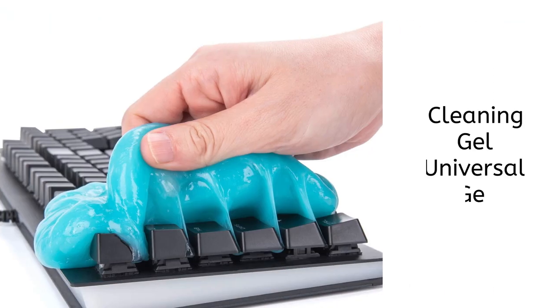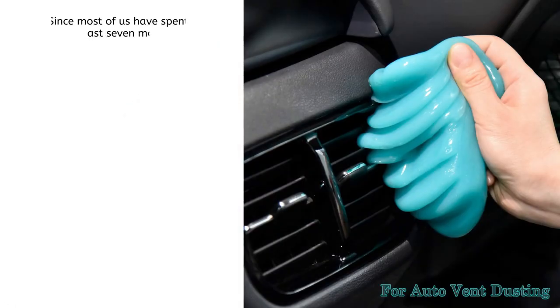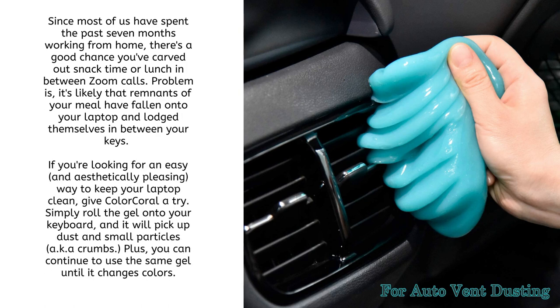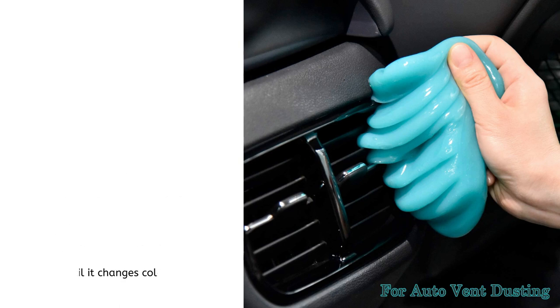Now a must-have for your desk or car: the Cleaning Gel Universal Gel Cleaner. Since most of us have spent months working from home, there's a good chance you've had snacks near your laptop. Remnants of your meal may have fallen onto your keyboard and lodged between the keys. Give Color Coral a try — simply roll the gel onto your keyboard and it will pick up dust and small particles, aka crumbs. You can continue to use the same gel until it changes color.